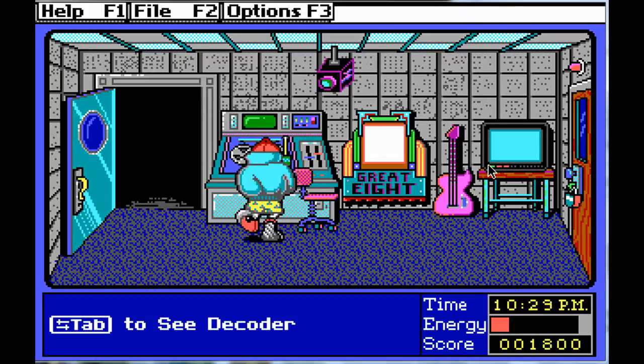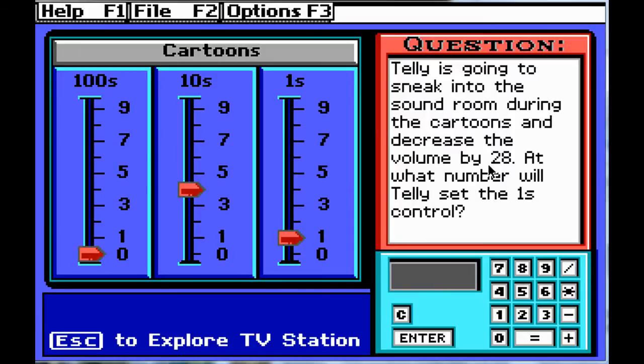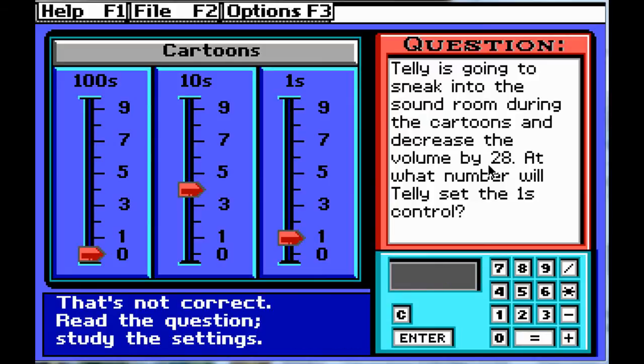Telly is going to sneak into the sound room during the cartoons and decrease the volume by 28. At what number will Telly set the ones control? That's a cool question — using tens and ones columns, I like it. Currently the volume is at 41. We're going to decrease it by 28. So 41 minus 28 equals 13, so we're going to put the ones column on a 3. Huzzah! We still need one more Telly encounter — it's looking like the cartoon room; I'm pretty confident.